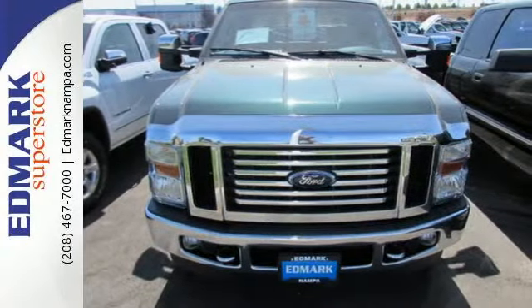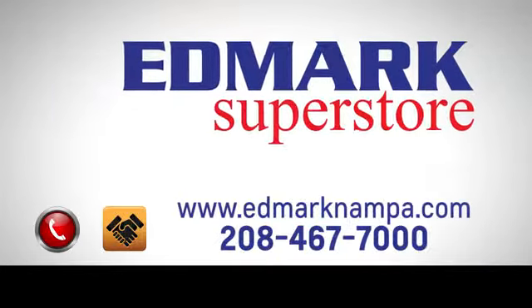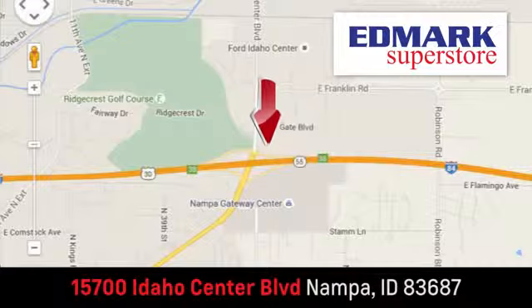See it for yourself today. Fast, fair and fun. Give us a call or stop by. We're conveniently located in the Idaho Center Auto Mall.